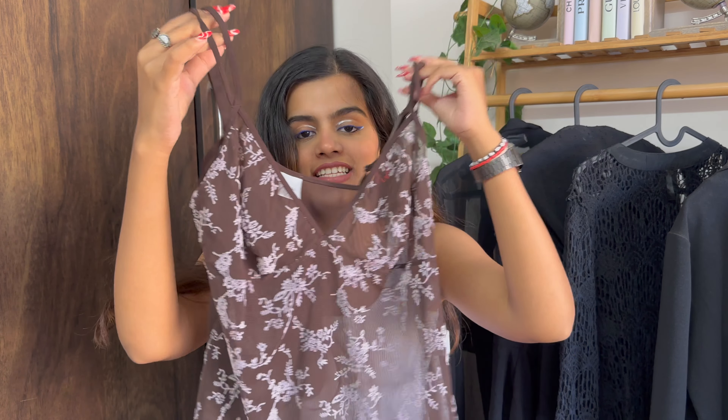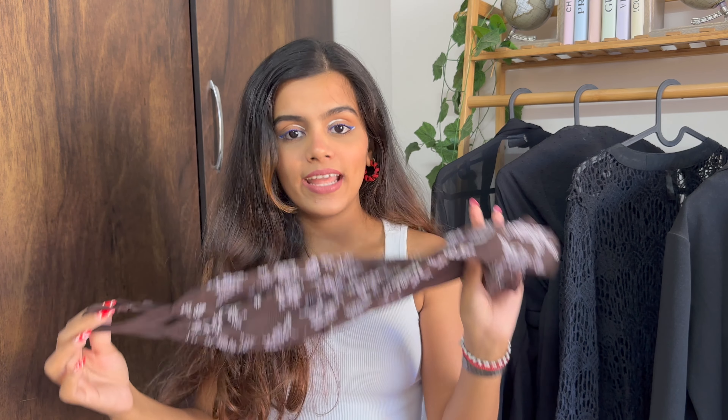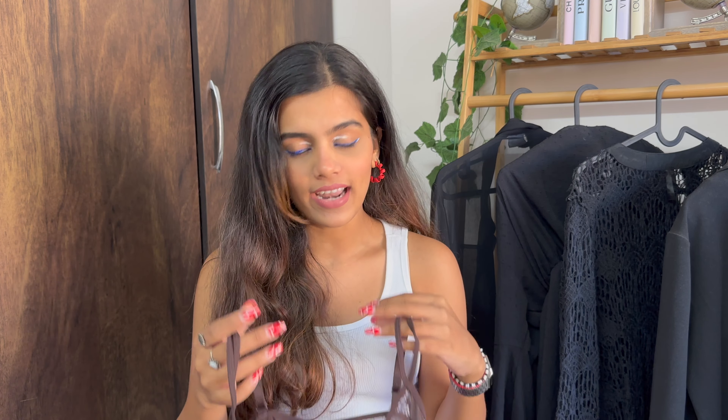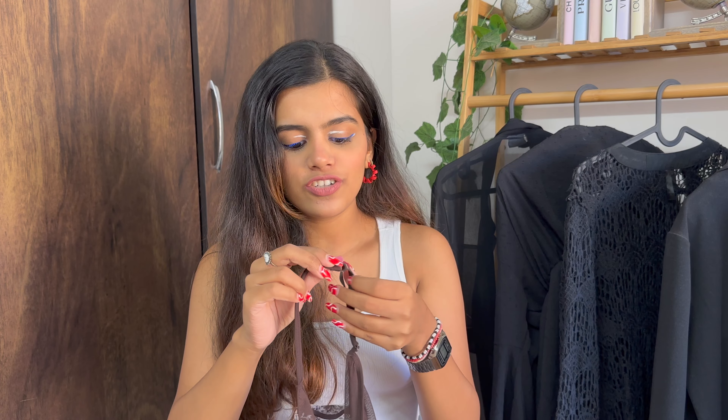I'm going to start with apparels first, starting from the cheapest item. The first item is this sheer lace top — look at it, it is so beautiful. Earlier we used to wear such tops only for night suits, but now you can literally style it for a day out as well. I got this for 100 rupees. The sheer and lace trend all in one — and best part is that it is adjustable, which is a bonus at this price.